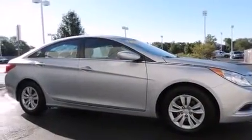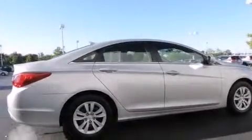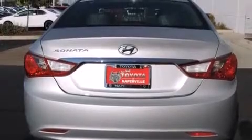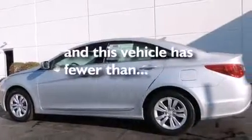Features include XM satellite radio, a low-tire pressure indicator, traction control and stability control systems, a six-speaker audio system, front-side impact airbags, air conditioning, a split folding rear seat, cruise control, full-power accessories, and this vehicle has fewer than 59,000 miles on the odometer.